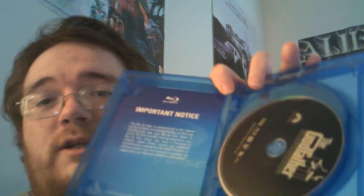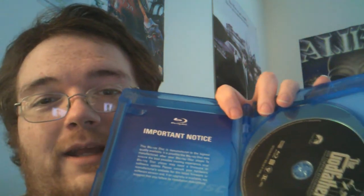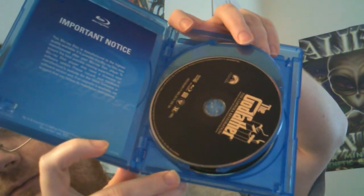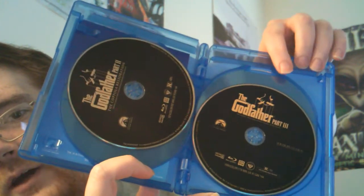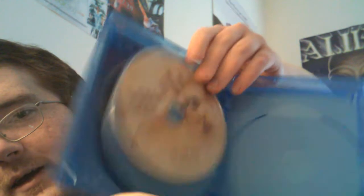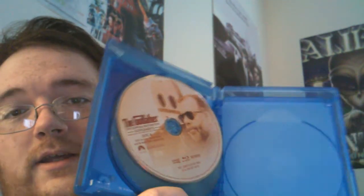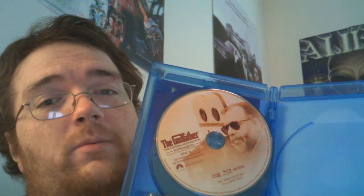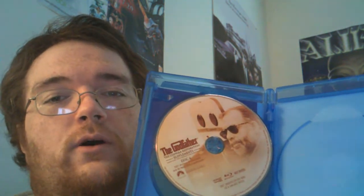What do you get inside? You get the first disc — The Godfather — original, Godfather 2, Godfather 3, and there's also a supplements disc, which contains both the special features from the original 2001 DVD releases and the special features for the 2008 Francis Ford Coppola Restoration Blu-ray edition. Both of those on a nice disc. The original DVD special features are not, sadly, in HD, but the new special features are all in HD, for those of you who are curious about that.